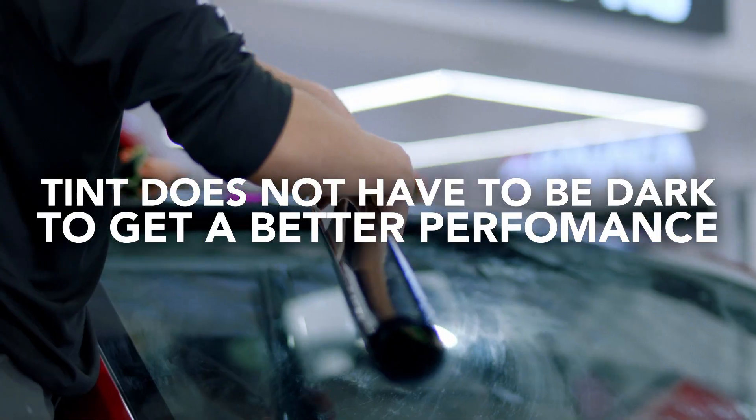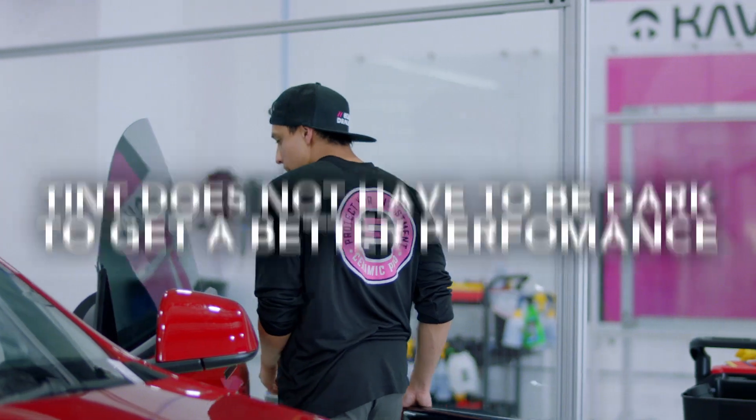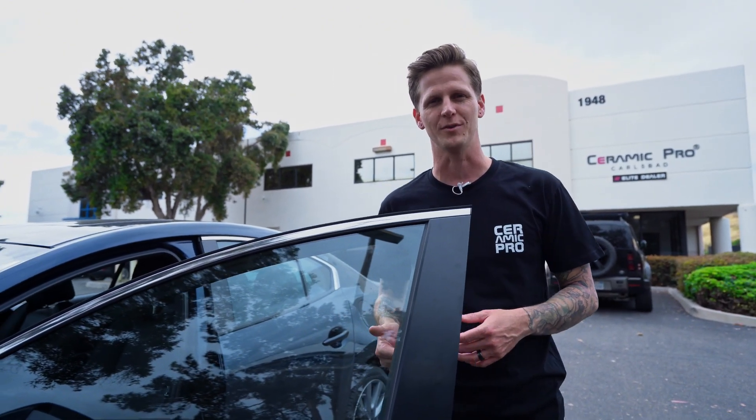Another great thing about window tint is it doesn't have to be dark to get the same performance. For example, you can choose to have your windows tinted with the lightest shade we offer, which is 80% — representing the amount of light being let through the film — so it's virtually clear.